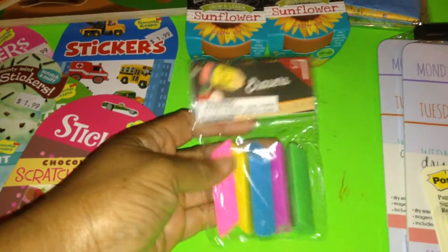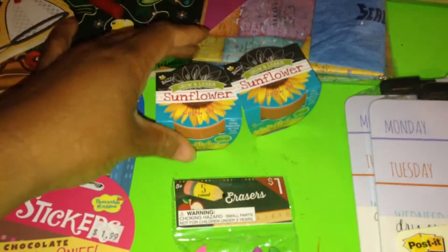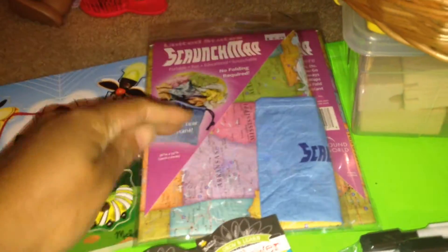From the Target Dollar Spot, I picked up these erasers and these little sunflower pots. And from the teacher's store, I picked up two scrunch maps for the giveaway.